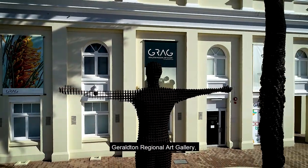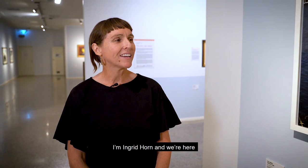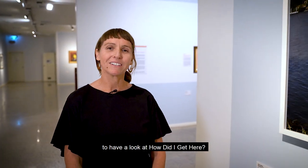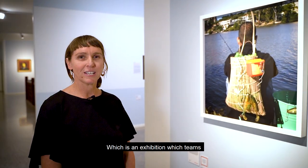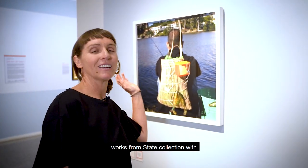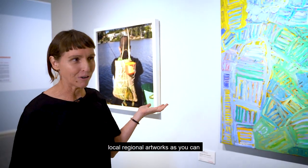Welcome to the Geraldton Regional Art Gallery. I'm Ingrid Horn, and we're here to have a look at How Did I Get Here?, which is an exhibition that teams works from the state collection with local regional artworks.